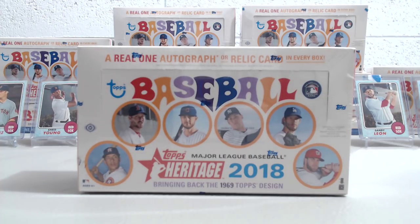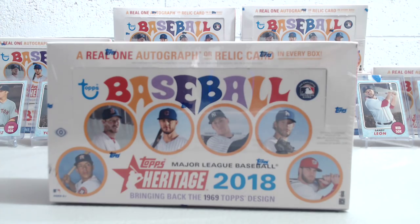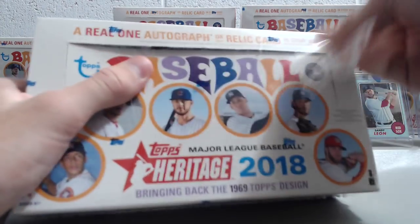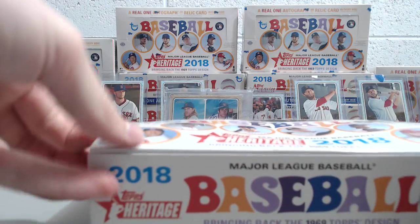Hey everybody, Up North Collectors here and we're opening up our third box from the 2018 Heritage case that we purchased. This is the opening day of the release, so we're opening this up on February 28, 2018. We've posted the other two breaks, so if you're watching this it may be a little after the date we broke it, but we want to share what we got out of this box. Without anything more, here we go — we're looking for either an autograph or a relic, and short prints along the way.